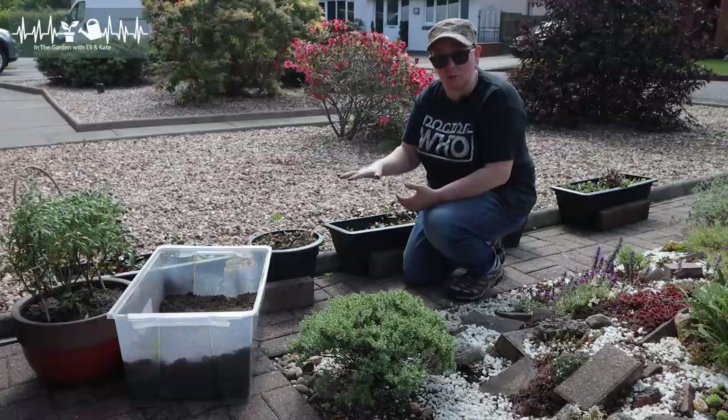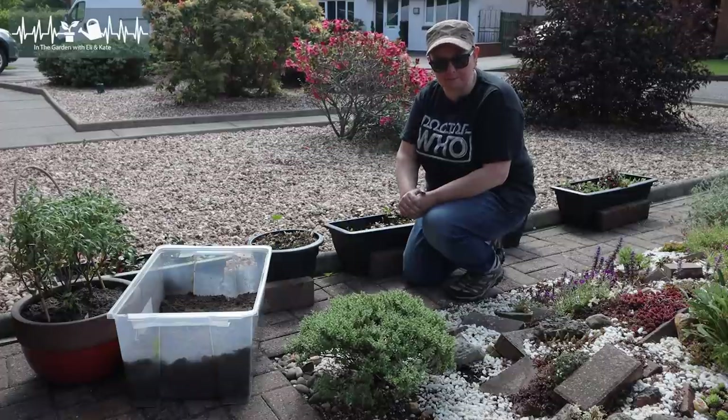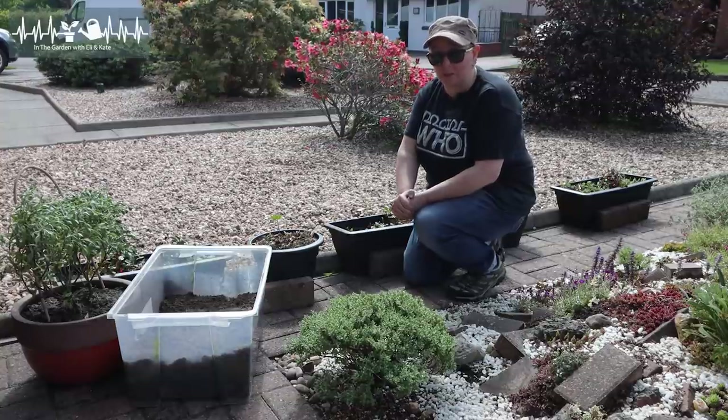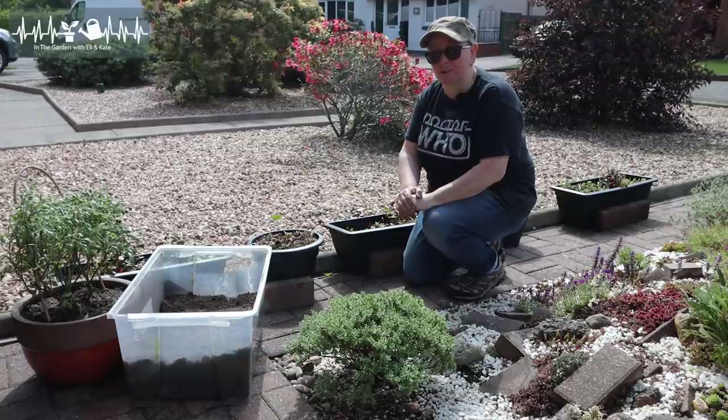The other thing you guys may notice when you're out here is that we did quite a lot of work the other week and we've totally changed the look of the place. Let me tell you about that.